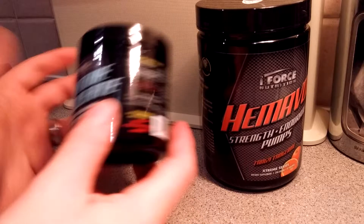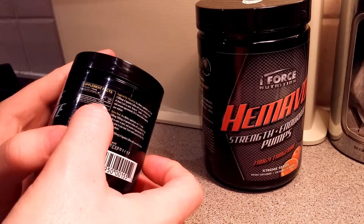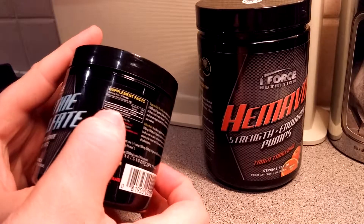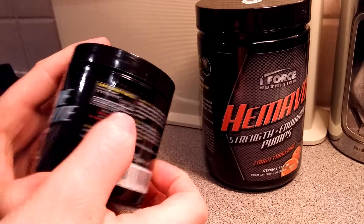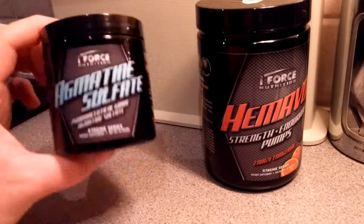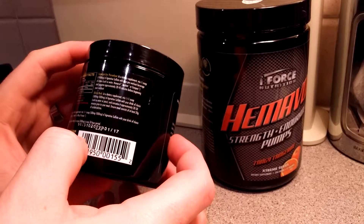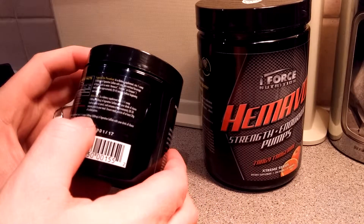We've got 50 servings per container and it's 99% pure Agmatine Sulfate at 1000 milligrams per scoop. I'll be using this alongside another product, so together we'll be getting 1500 milligrams of Agmatine Sulfate total.